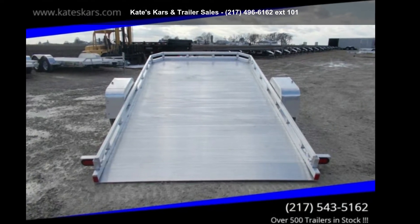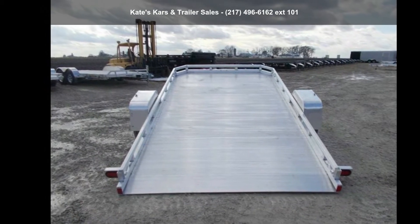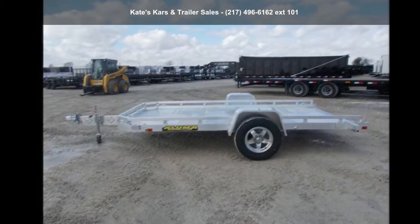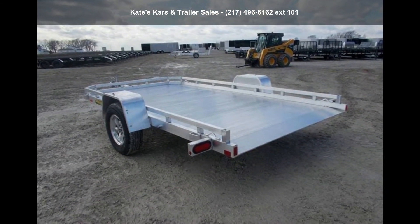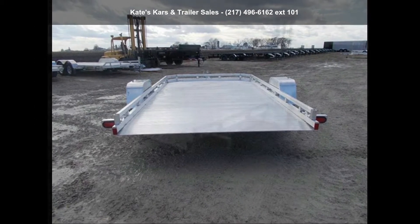Presenting the Aluma 2021-7712H Tilt 77X12 Single Axle Aluminum Tilt Trailer. If you are looking for a quality trailer, consider this one. This unit is priced just right and comes equipped with many desirable features. Call now to speak with the dealer and find out why we are the preferred destination for quality trailers.